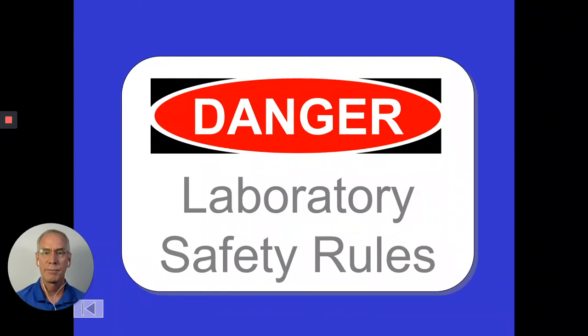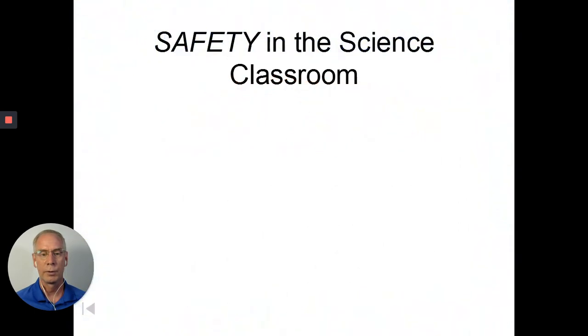Laboratory safety — specifically the toxicity of chemicals and how we know what chemicals are dangerous and how we actually measure that. You've already gone through the safety contract, and we went through the safety rules. Let me just review the highlights for you.